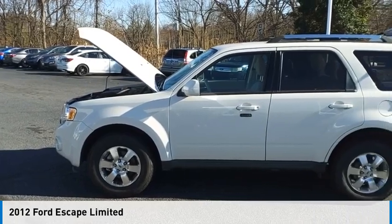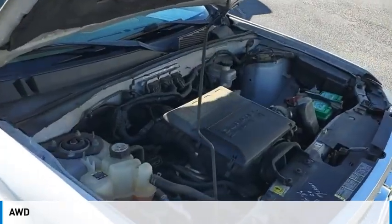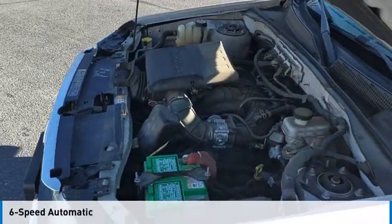We are pleased to show you the 2012 Escape. This vehicle is powered by an all-wheel drive, six-cylinder, 3.0 liter engine and comes with a six-speed automatic transmission.